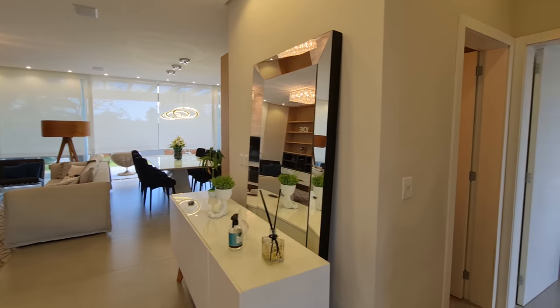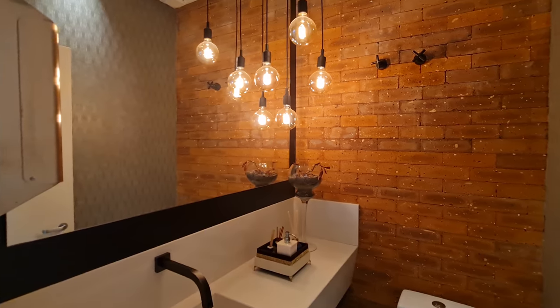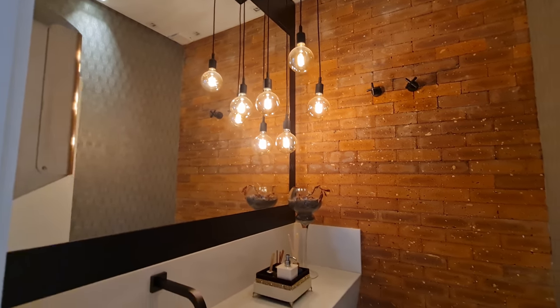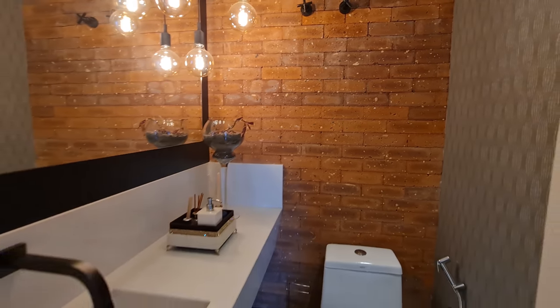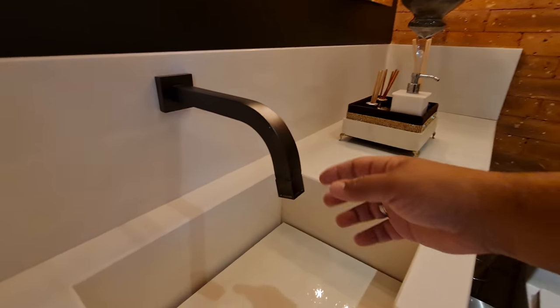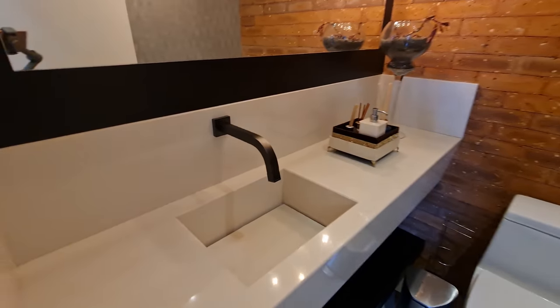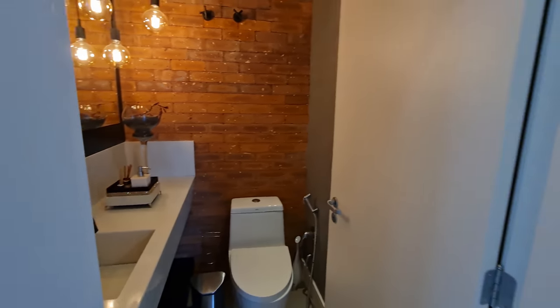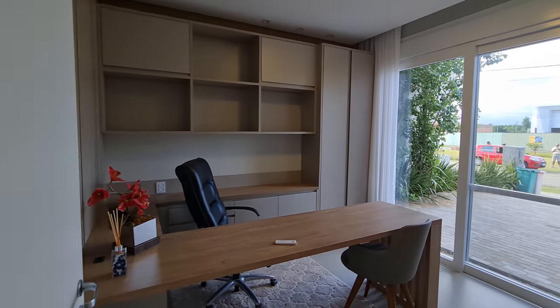I want to show you the main suite here — it was transformed into a home office. It's wonderful. Here is our lavabo. Look how interesting. You think it's wallpaper? No, my friend — here it's tijolo envelhecido (aged brick). Look at our lavabo — our faucet opens like this. I want to show you this home office. If you dream of living at the beach and making money, your dream is right here in front of you.